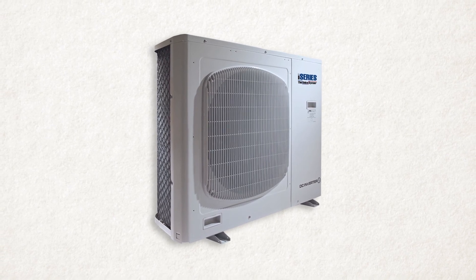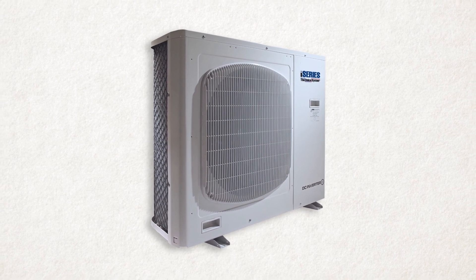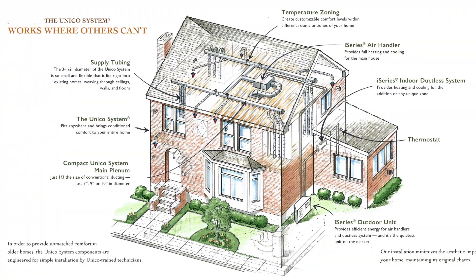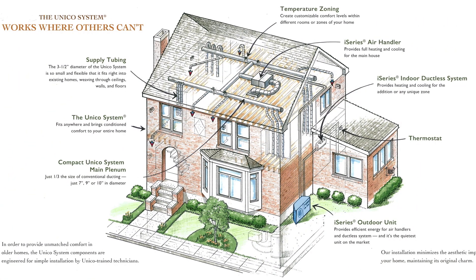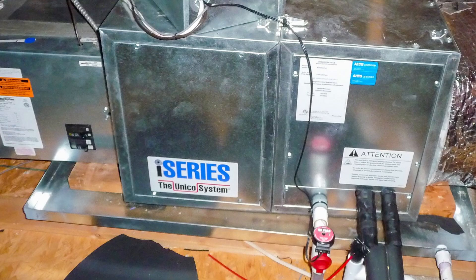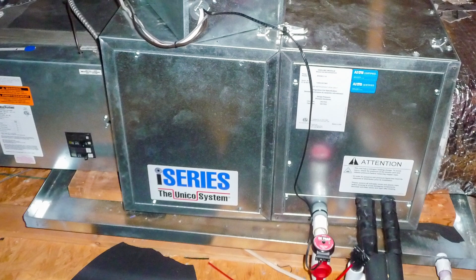Unico also offers an outdoor unit, the i-Series. This inverter technology provides exceptional energy efficiency. It can connect to as many as four Unico indoor units — either air handlers or high wall splits, or a combination of both.